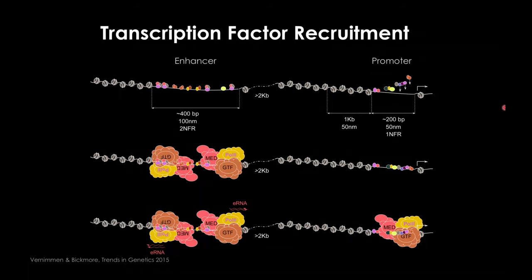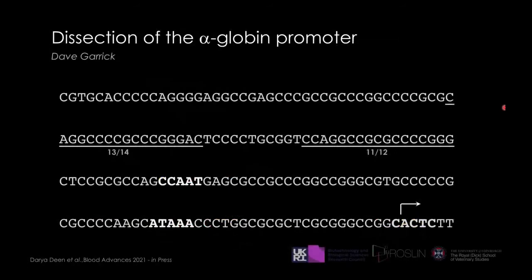A colleague of mine, David Garrick, now based in Paris, has been re-analysing the structure of the alpha-globin promoter — 200 base pairs corresponding to the promoter region. The little arrow represents the transcription start site. We have a non-conserved TATA box and a CCAAT box binding NFY, which has already been described in the literature. He focused on two GC-rich boxes that are very similar, and looked at the transcription factors binding to these sequences.